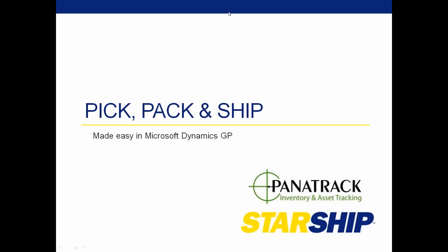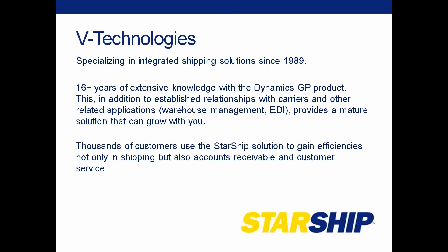I wanted to give you a little intro on vTechnologies in case you're not familiar with our company. We have been specializing in shipping solutions since 1989. That's all we really do at vTechnologies — provide a way for customers to easily get their shipments out the door. We have extensive knowledge in the GP product and relationships with many carriers, both parcel and LTL, as well as related applications such as Panatrack and EDI providers. We have thousands of customers using Starship to gain efficiencies in shipping, accounts receivable, and customer service.